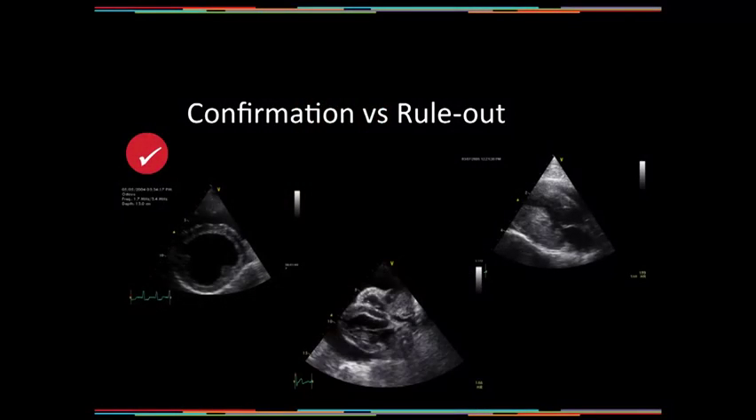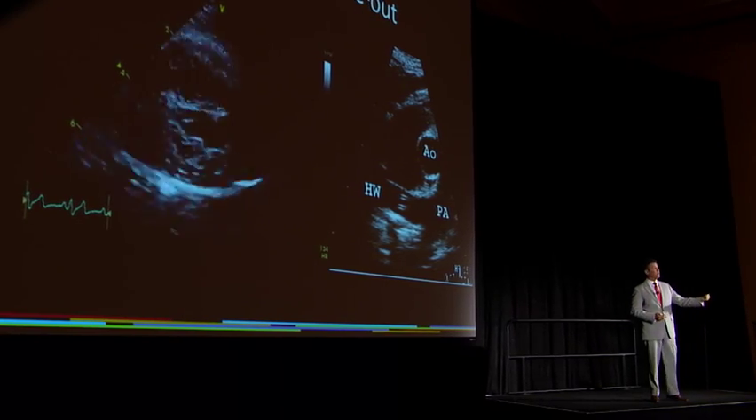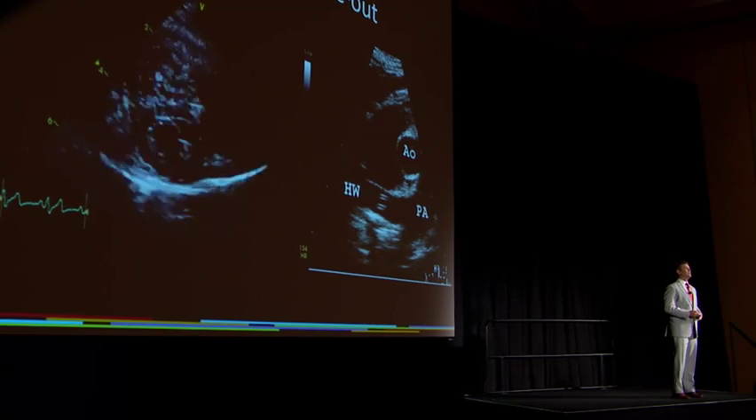In a symptomatic cat suspected of adult infection, I'm looking for worms. There are limitations — equipment and operator expertise matter — but the majority of cats with adult infections, examined with appropriate equipment by a well-trained examiner, yield roughly 80% sensitivity. That makes echocardiography probably one of the most sensitive ways to look for adult infections in cats. Worms are typically found in the main pulmonary artery in the cat, or as caval syndrome in the dog.